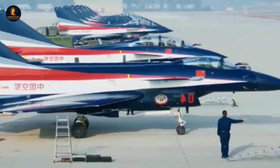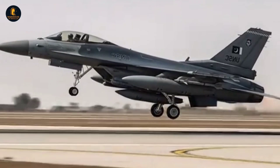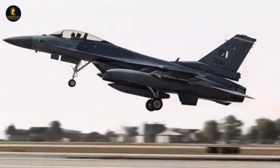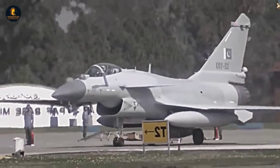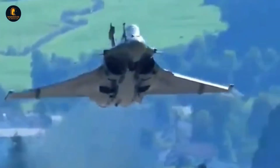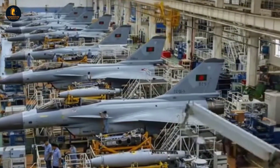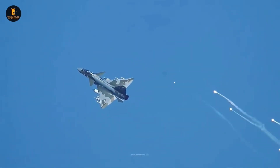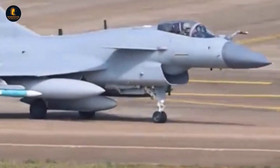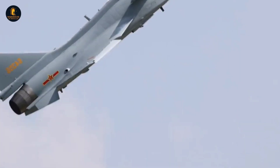The affordability of the J-10C compared to Western fighters like the F-35 or Eurofighter makes it an attractive option for countries seeking modern airpower without breaking their defense budgets. This has broader implications for geopolitics, as nations that adopt Chinese fighters become more integrated into Beijing's sphere of influence, receiving not just aircraft but also training, maintenance, and access to Chinese weapons systems. By 2025, the J-10C is no longer seen as a copycat aircraft derived from foreign designs, but as a symbol of China's independent aerospace innovation, whose presence in the arsenals of other nations amplifies its global footprint and enters the realm of geopolitics.